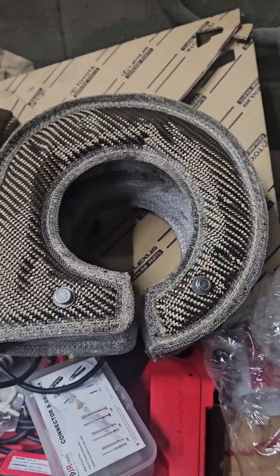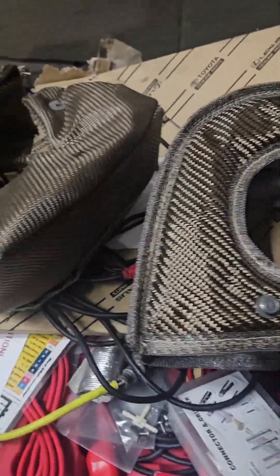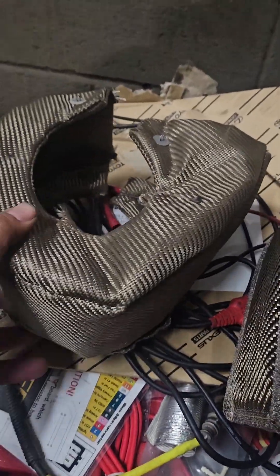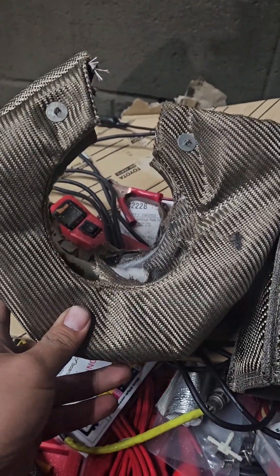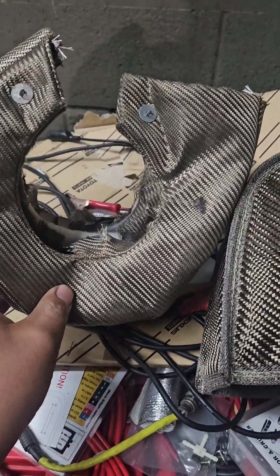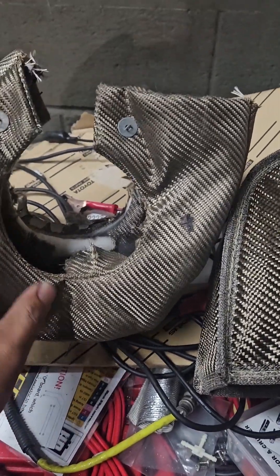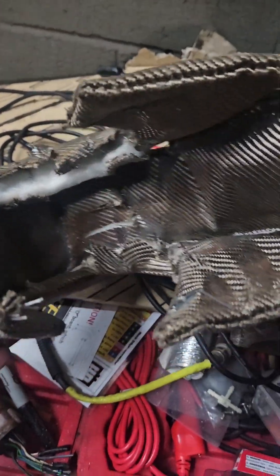So this is a video that I've been trying to make for a long time, and it's talking about turbo blankets. This one here came off of the 2GS with the GTE VVTi swap that I was working on, where I did the EMU install and the HGM transmission controller install. And look at this — it's literally falling apart.